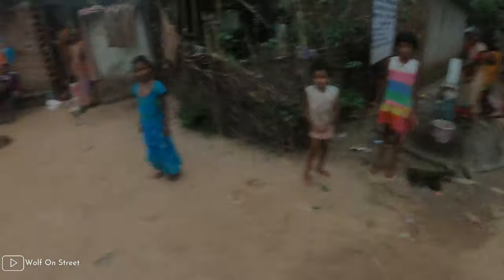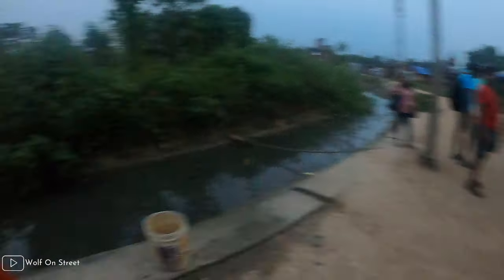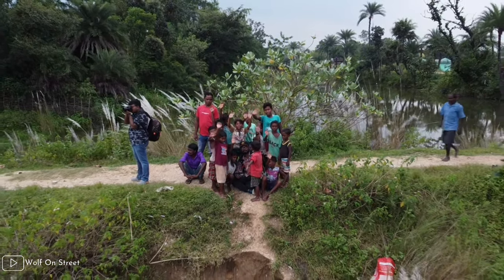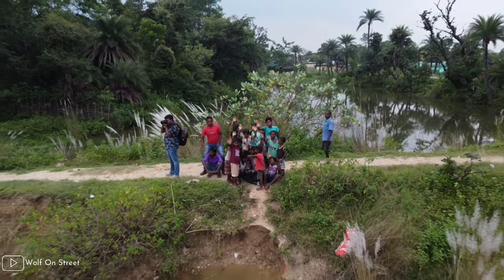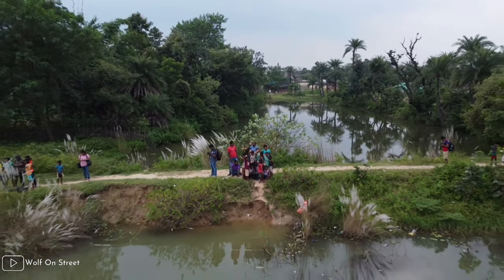That's the end of today's vlog. Today is the last day of my Purulia trip. We are going to process all the pics and they will be featured on Instagram, YouTube, and all the competitions and awards we participate in. Here is my crew. Everyone don't forget to subscribe to my channel — see ya in the next vlog!